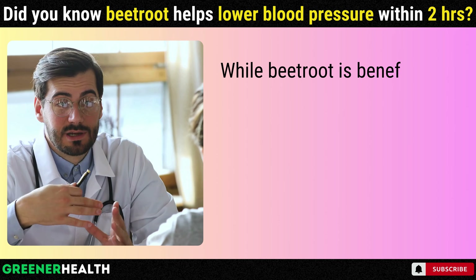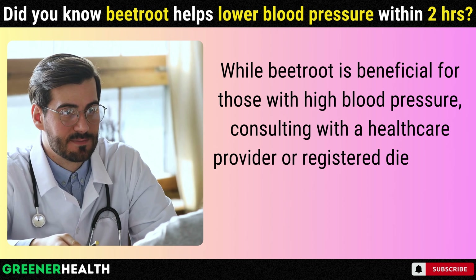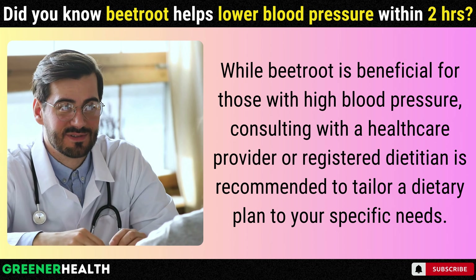While beetroot is beneficial for those with high blood pressure, consulting with a healthcare provider or registered dietitian is recommended to tailor a dietary plan to your specific needs.